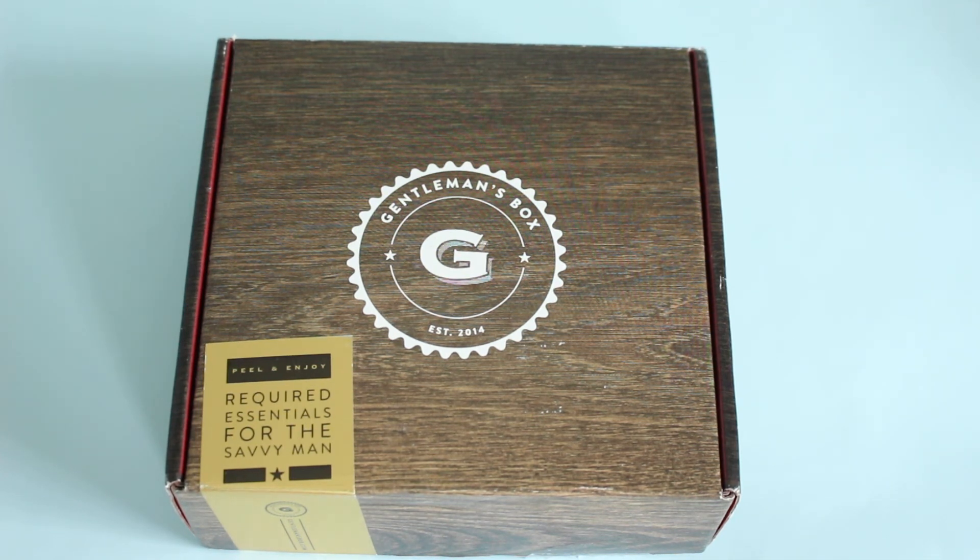Hi everyone, welcome back to my channel. I'm Sarah from Europe Boxes. We are reviewing Gentleman's Box for October 2017 today.